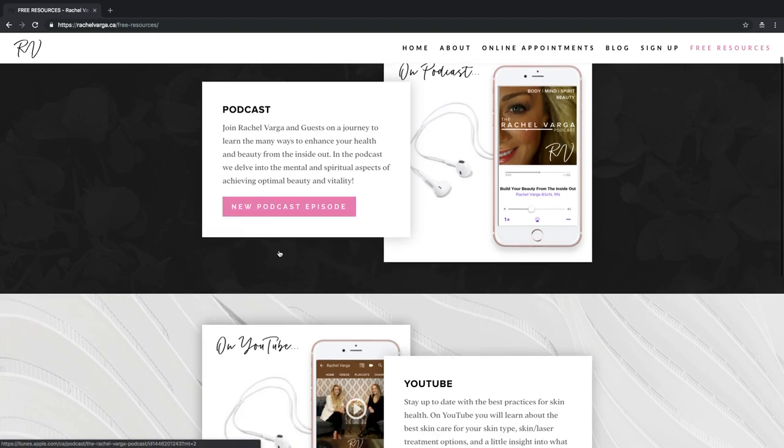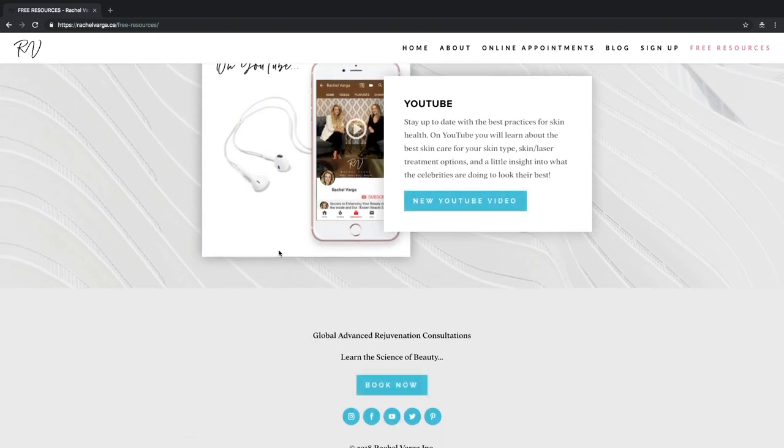Everything is technician-dependent — one injectable procedure or laser treatment from one provider to the next can vary dramatically, so all of this is half art, half science. I love my work so much — helping people bring their greatest visions forward and boosting self-confidence is a beautiful thing. Thank you so much for watching. Check out my free resources at rachelvarga.ca — I have a podcast and so much more. If you want to work with me, I'm available there. Look forward to seeing you in the next video!